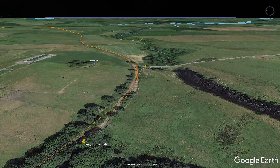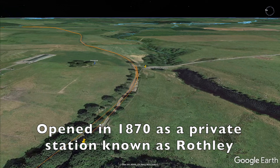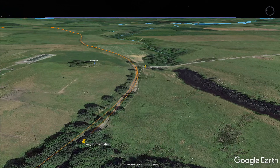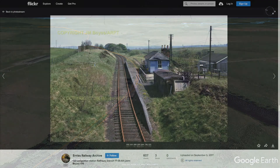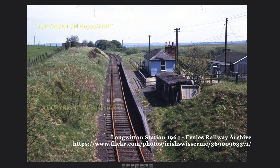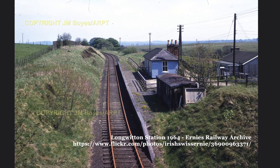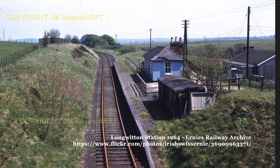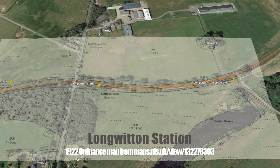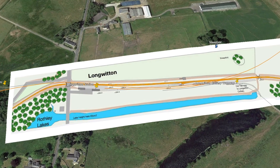When Long Witton Station was first opened in 1870 it was originally a private station known as Rothley. It became a public station in April 1875 and was renamed Long Witton, even though the village it was named after is quite a few miles away. An old wooden passenger coach at the southern end of the platform provided additional storage space for the simple timber booking office and waiting room that was Long Witton Station. As well as offering basic passenger and goods services, there are also private mineral connections here.